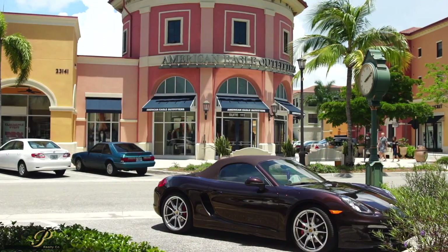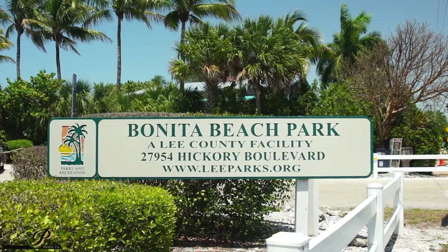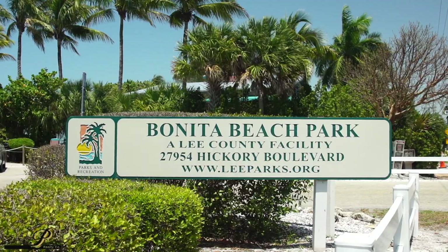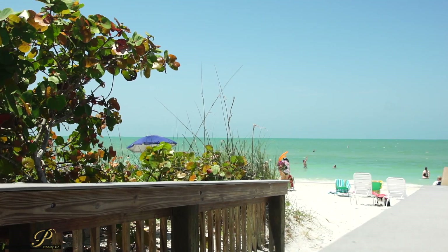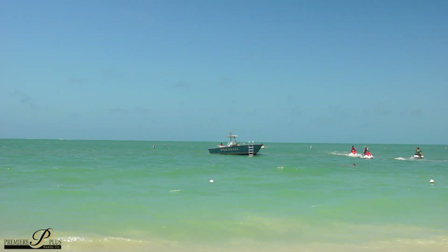A quick 15-minute car drive will put you at not just one but two beaches — both Bonita Beach as well as Barefoot Beach — where you can enjoy the sunshine that we have in Florida all year round. This is truly an exquisite location. It doesn't get any better than Meadows of Estero.